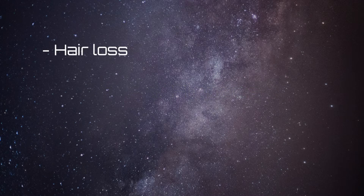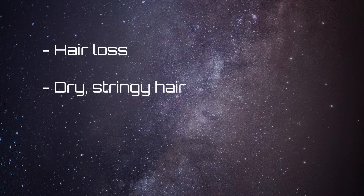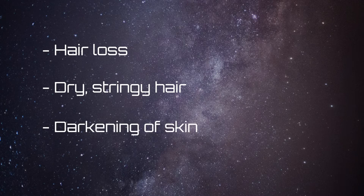The first symptom is hair loss, usually around the tail. Next you'll notice that the texture of the hair changes to become dry and stringy, and third you'll find that the skin darkens and becomes a flaky gray color.